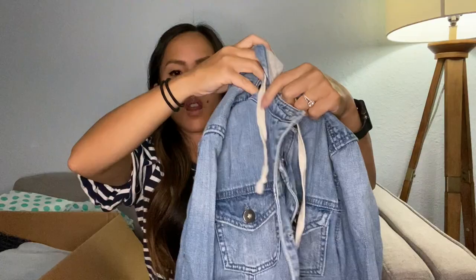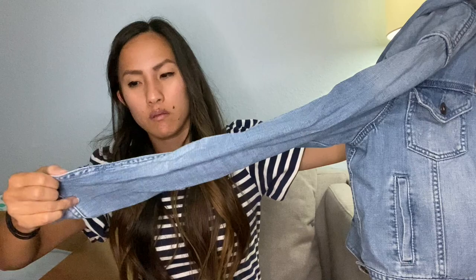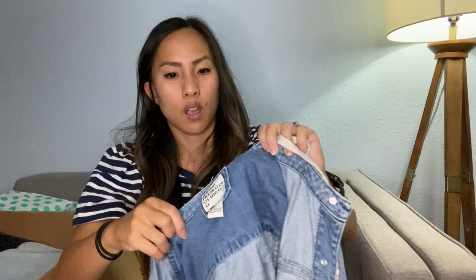In my last ThredUP box I also got a denim jacket or two, and here's another one. This one smells a little weird. This is a denim jacket from Forever 21, size small, and it's cropped. There's some wear — the stitching is coming undone at the sleeve. It's been worn. There's a hood and it looks like you can take the hood off by buttoning it off — that's kind of nice. That's an interesting scent. I'll probably list that for like $15-$20.